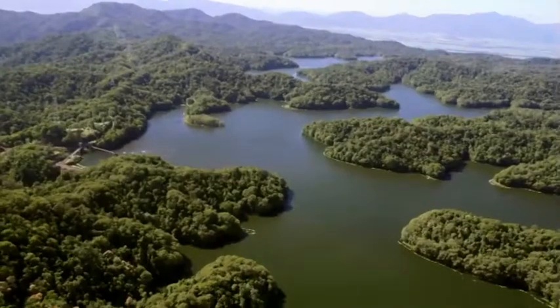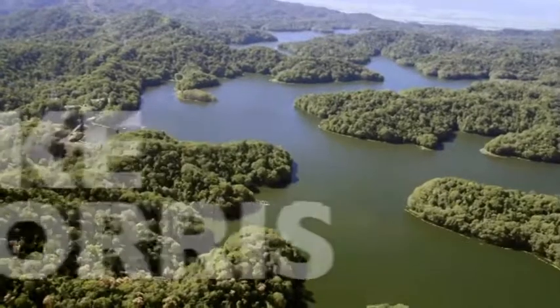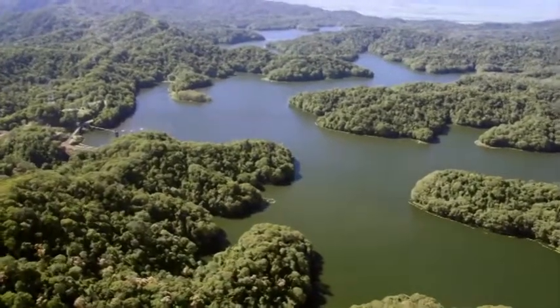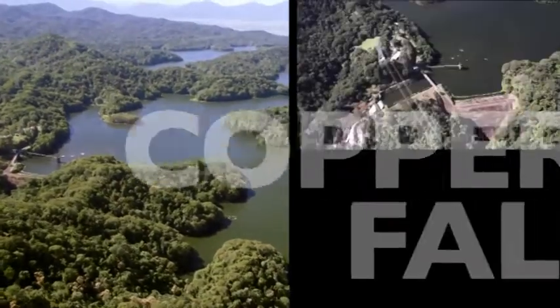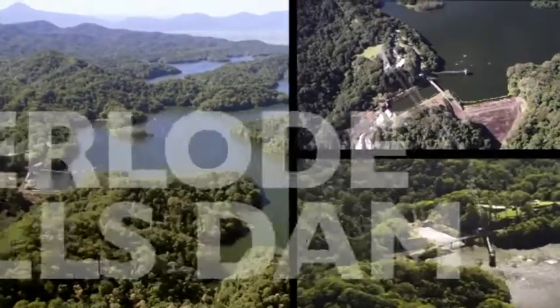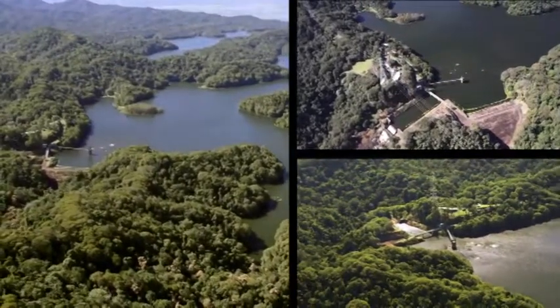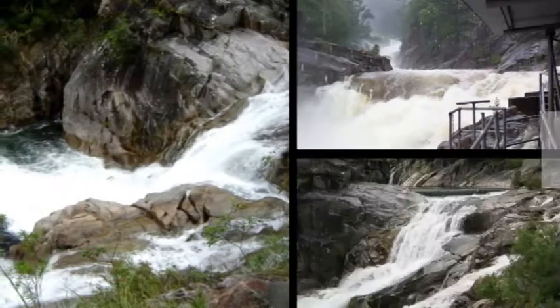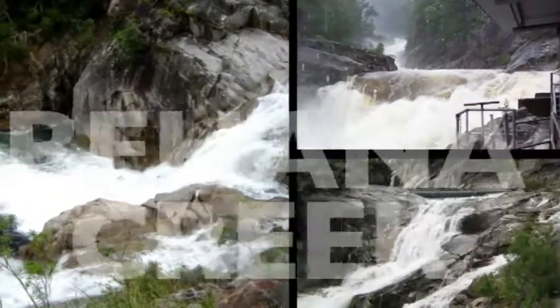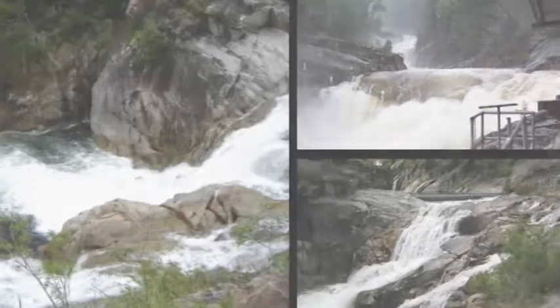The largest source of fresh water for the Cairns region is Lake Morris, which holds over 37,000 megalitres of water — almost 15,000 Olympic swimming pools. This water is held by the Copperload Falls Dam wall, which is 45 metres high and 122 metres long. Fresh water is also collected from Bahanna Creek and a number of smaller rural intakes such as Fishery Falls and Frenchman's Creek.